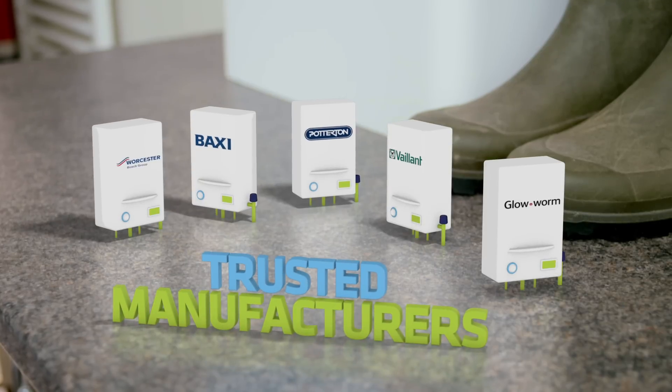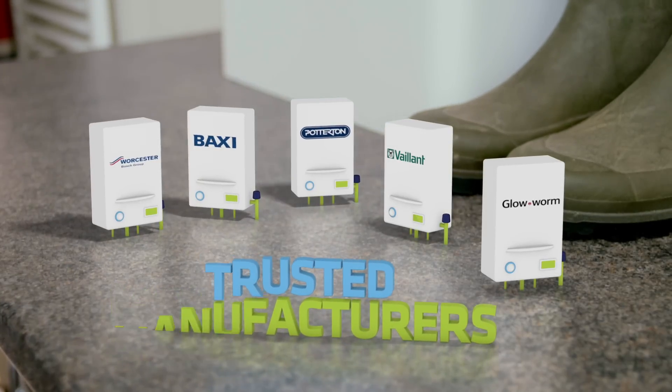At British Gas, we work with leading manufacturers to give you a wide range of boiler options. There should always be one to suit your needs and budget. We've handpicked five trusted manufacturers for you to choose from.